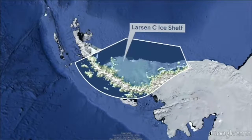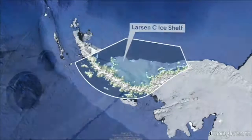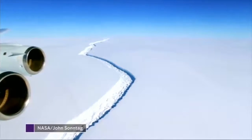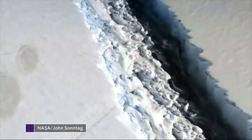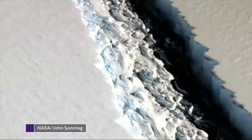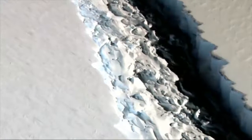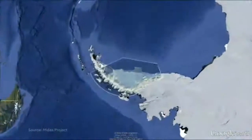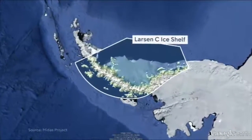Our science editor, Tom Clark, has this report. It's a huge crack running through the expanse of ice on the edge of Western Antarctica. These images taken by NASA show how long and deep the rift on the Larsen's Sea ice shelf really is. It threatens to separate a chunk of ice the size of Norfolk from the Antarctic Peninsula, and soon.